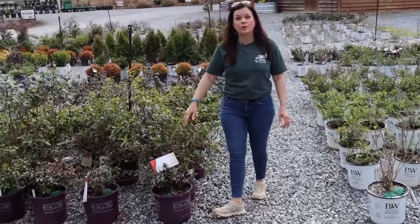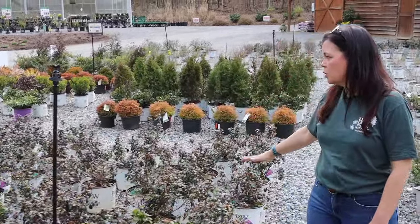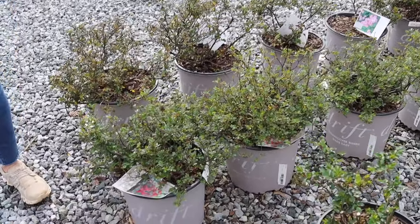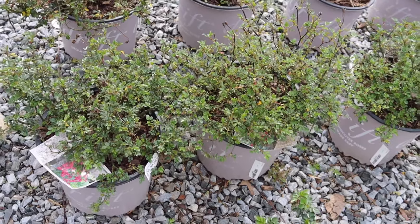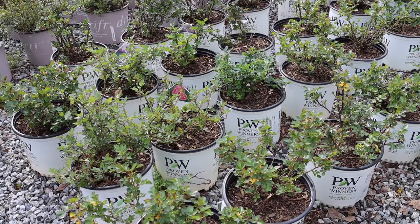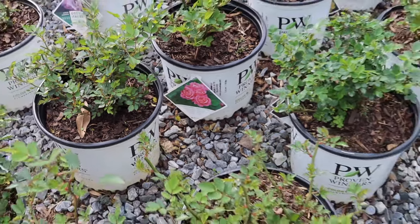Azalea season is coming up fast, so if you want to add azaleas to your garden, now is a great time. We have some Encores and some Proven Winners Perfecto Mundos available. Rose season is about to be upon us too! We've got the drift roses and landscape roses from Proven Winners — like the Oh So Easy Italian Ice, Rise Up Ringo, Reminiscent Pink, Reminiscent Coral, and Reminiscent Crema.